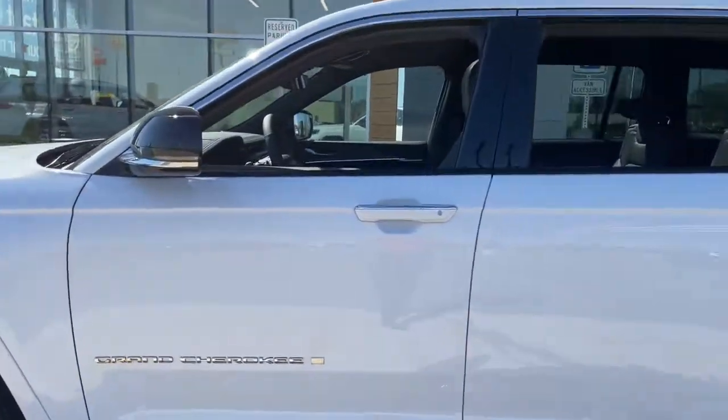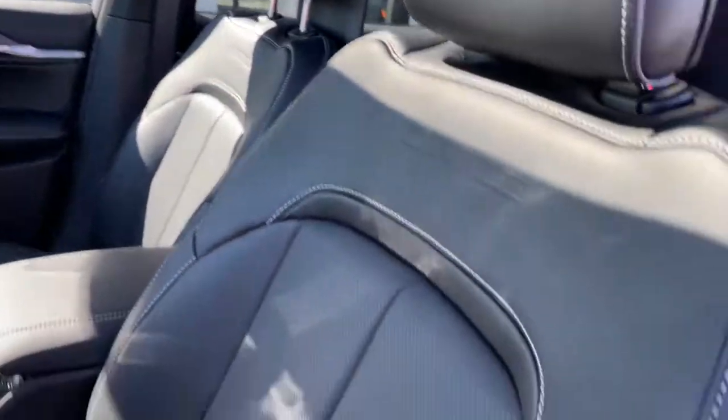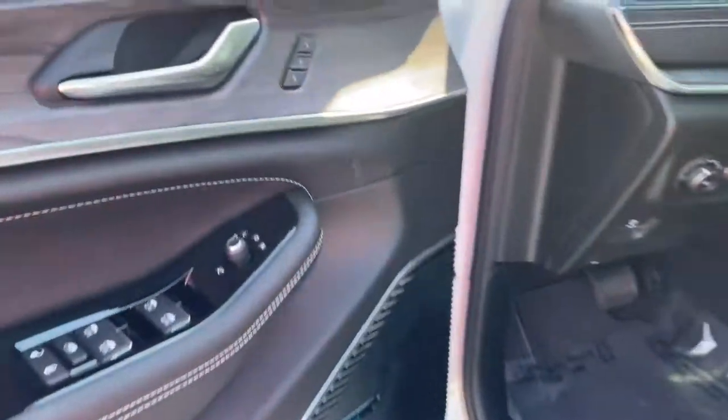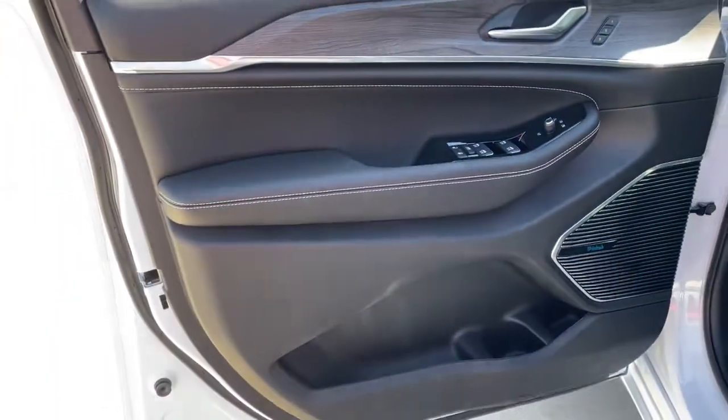Sun and moonroof, V6 cylinder engine, heated mirrors, power lift gate, fog lamps, Wi-Fi hotspot, blind spot monitor, tow hooks, intermittent wipers, and universal garage door opener.